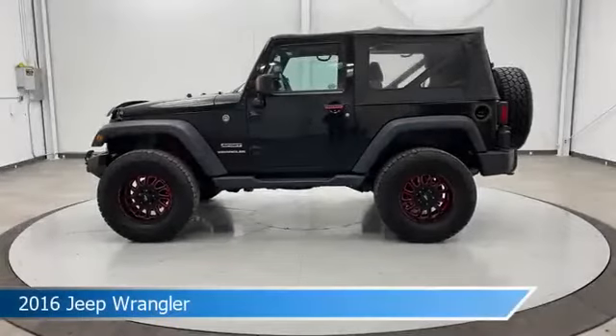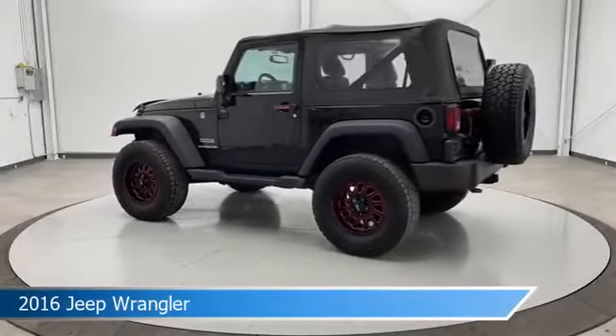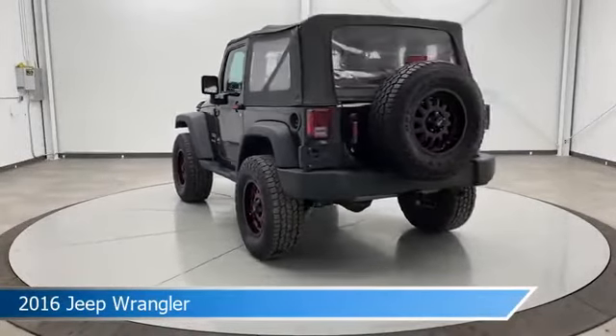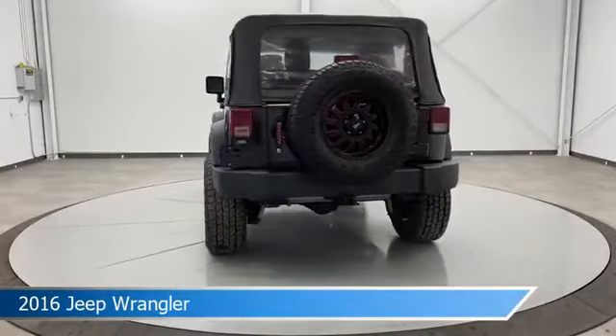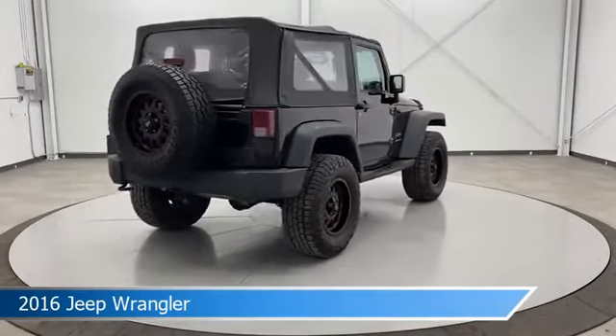Take a look at this 2016 Jeep Wrangler, equipped with a 5-speed automatic transmission in black clear coat. This car comes with some great features including anti-lock brakes, power door locks, auxiliary input, Bluetooth and more. Come in and check it out today.